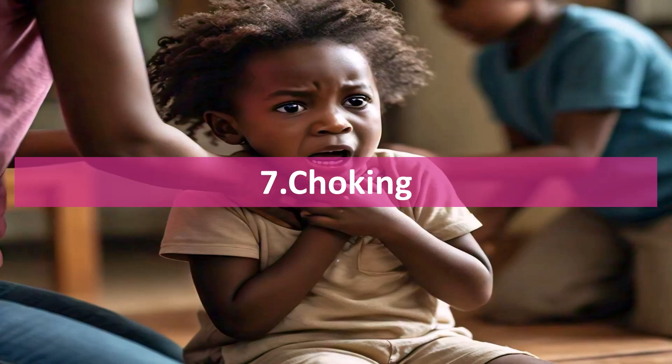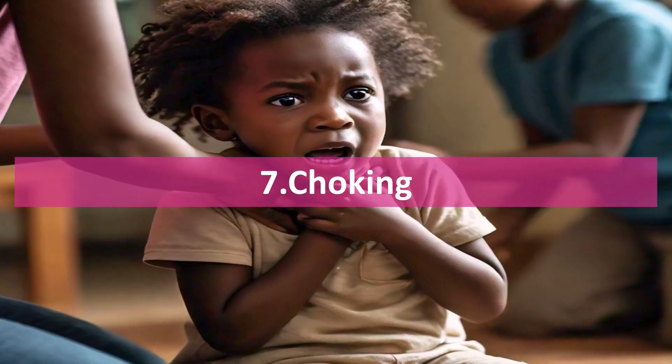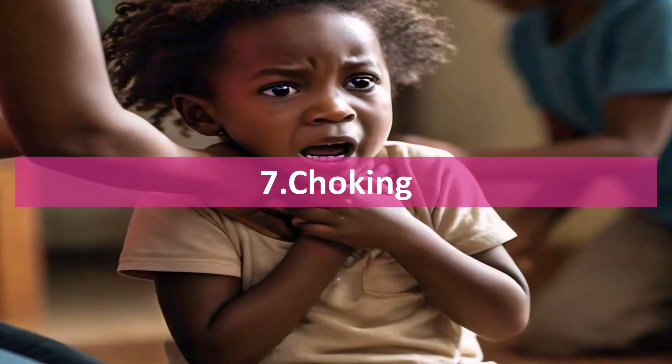Choking. If your child is choking, give back blows and abdominal thrusts — the Heimlich maneuver. Call emergency services if they can't cough or breathe.